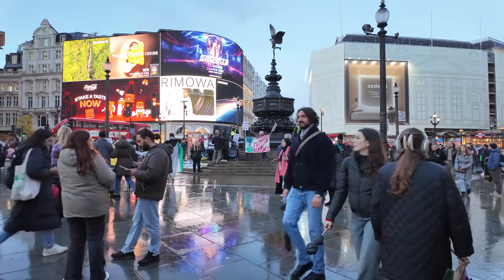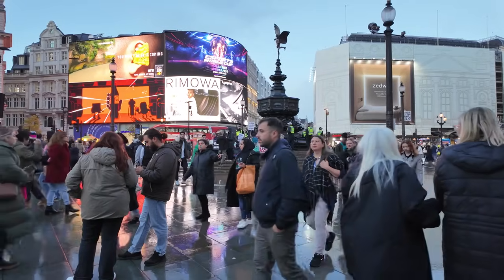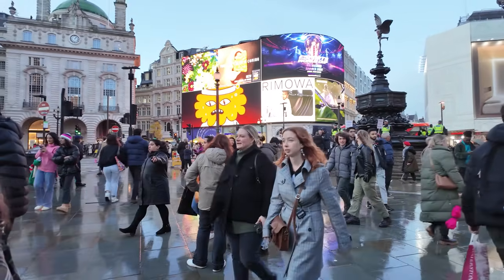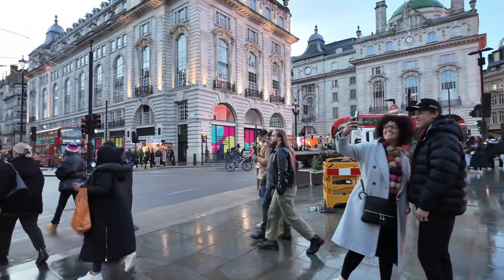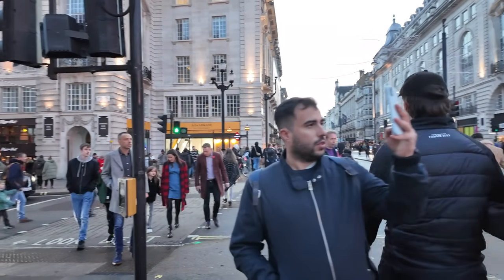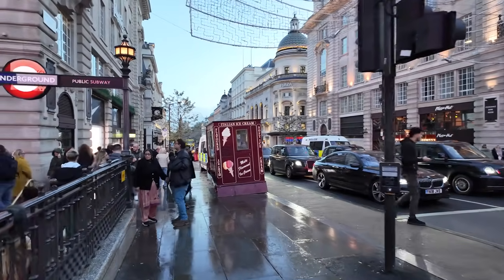What's up everyone, I'm here in London's Piccadilly Circus — their version of Times Square — and I'm going to be taking the London Underground, or the Tube, to Paddington Station. Today's date is Saturday, November 4th, 2023. The time is about 4:30 PM. Temperature is 53 Fahrenheit, 12 degrees Celsius.